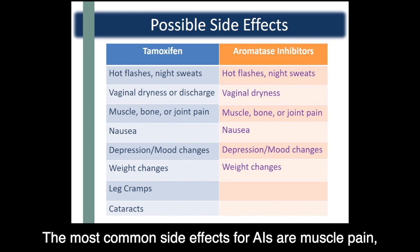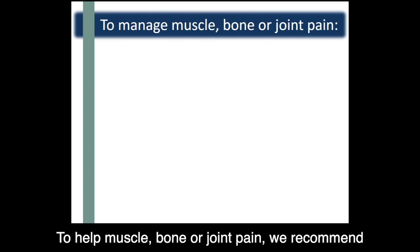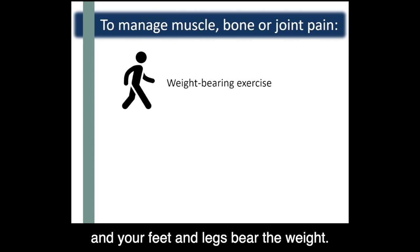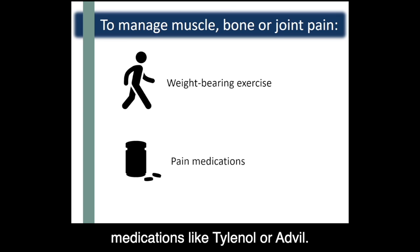The most common side effects for AIs are muscle pain and joint pain or stiffness, as well as hot flashes. To help with muscle, bone, or joint pain, we recommend regular exercise, including weight-bearing exercise — which is when your bones and muscles work against gravity and your feet and legs bear the weight. These include exercises like walking or yoga. If you need to, you can also use over-the-counter pain medications like Tylenol or Advil.